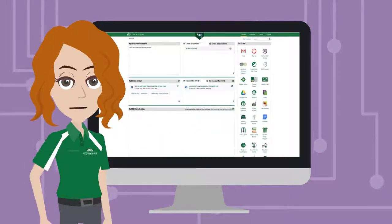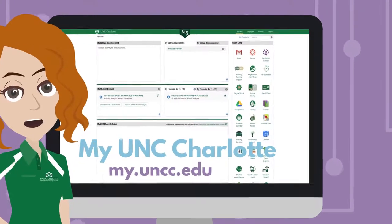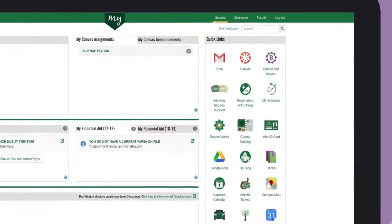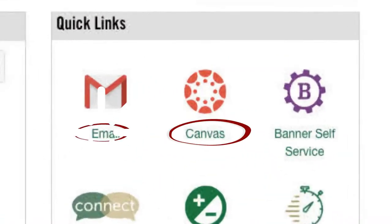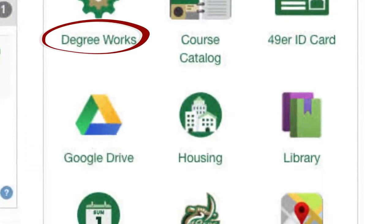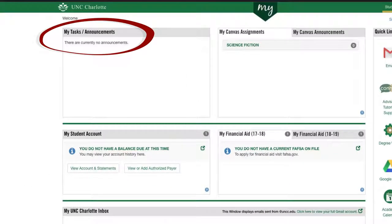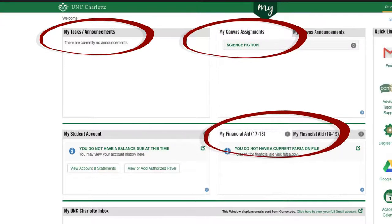Next is myuncc.edu, your one-stop shop for tons of university services. Use the Quick Links panel to access frequently used systems and sites like Canvas, Degree Works, and the Campus Map, or the main panel to the right for announcements, assignments, and financial aid information.